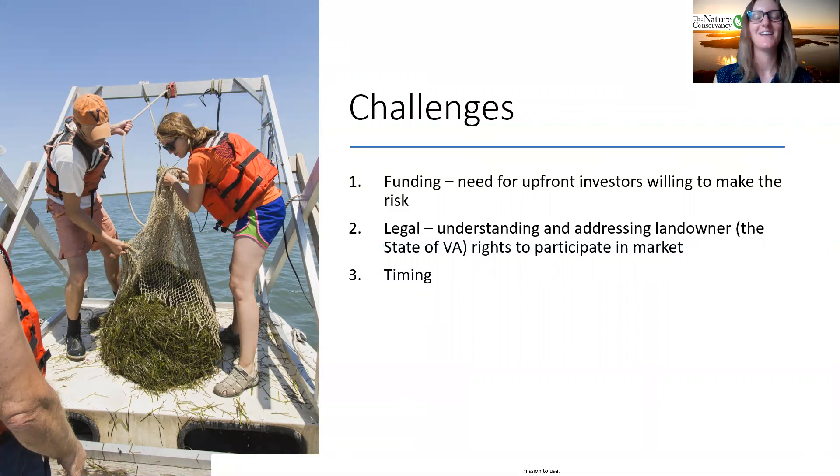Next was legal hurdles. As the eelgrass project takes place on Virginia state lands, we needed state support not only for developing the project, but also to make sure the state had the authority to participate in the market. There was no legal condition prohibiting it, but we all wanted explicit authority. So our TNC legal experts at the Virginia chapter worked with the state to introduce language explicitly granting the state of Virginia, and specifically the Department of Environmental Quality, authority to participate in carbon markets. We also had the right enabling conditions, as the political climate in Virginia is supportive of addressing climate change and promoting natural climate solutions. The measure was passed earlier this year.